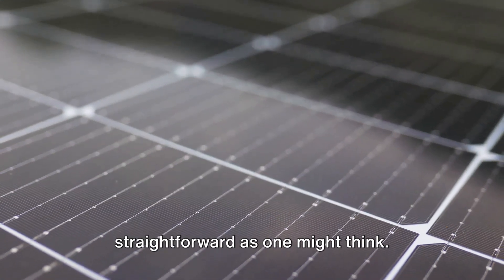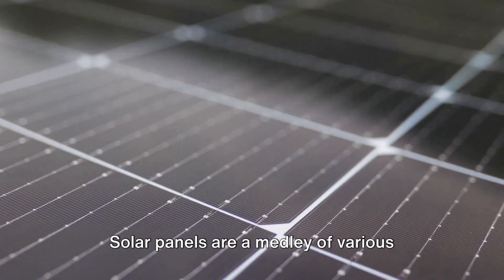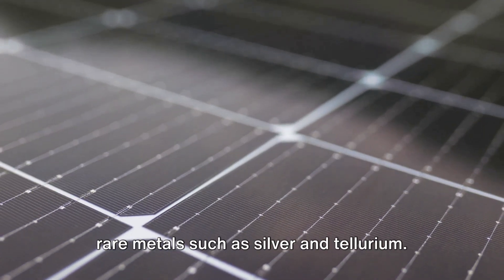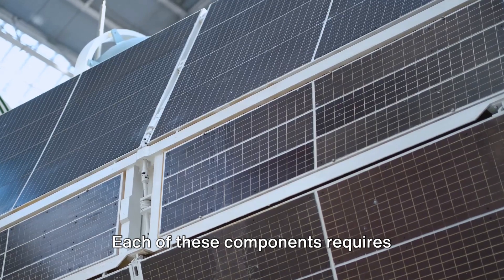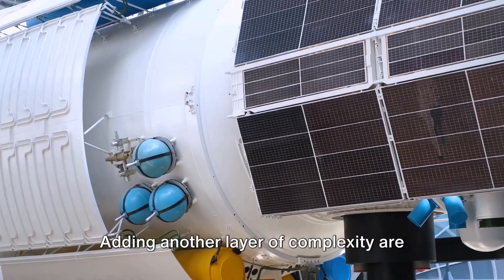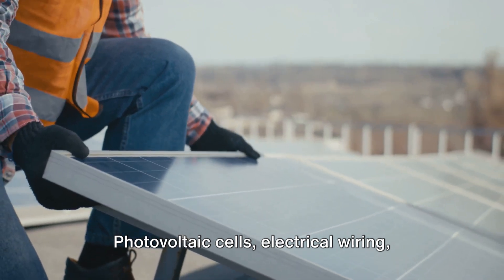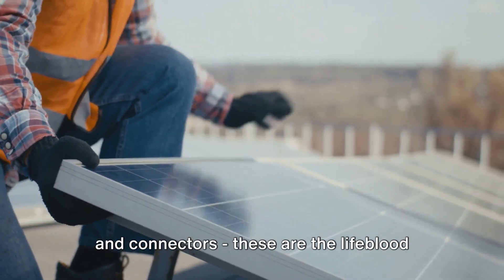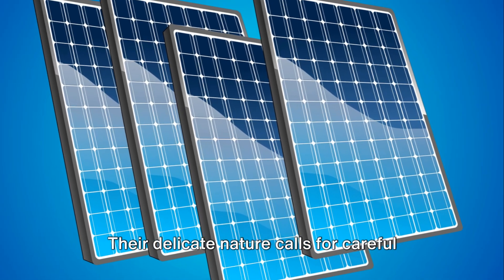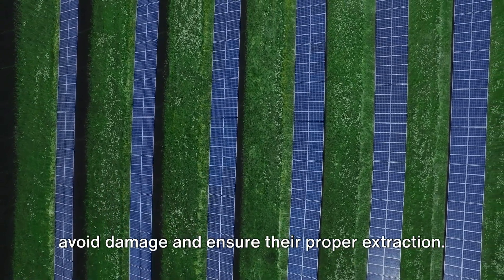Recycling solar panels is not as straightforward as one might think. The complexity stems from their intricate composition. Solar panels are a medley of various materials — glass, aluminum, silicon, and rare metals such as silver and tellurium. Each of these components requires specialized equipment and techniques for efficient disassembly and separation. Adding another layer of complexity are the delicate components embedded within the panels: photovoltaic cells, electrical wiring, and connectors — the lifeblood of a solar panel, enabling it to convert sunlight into electricity. Their delicate nature calls for careful handling during the recycling process.